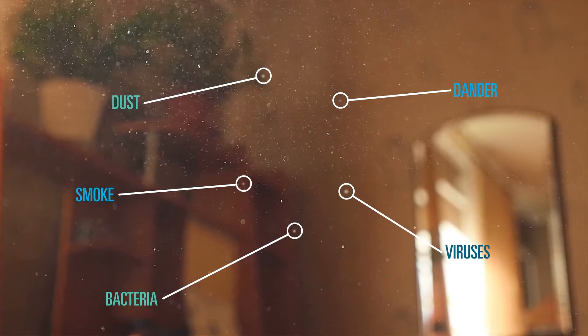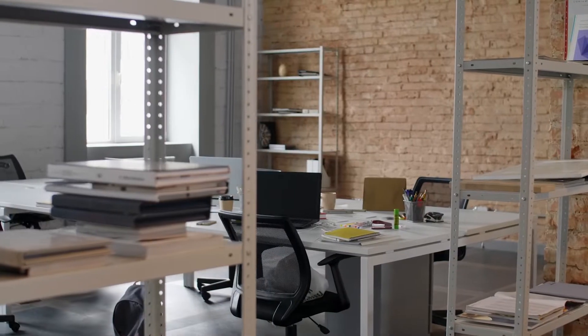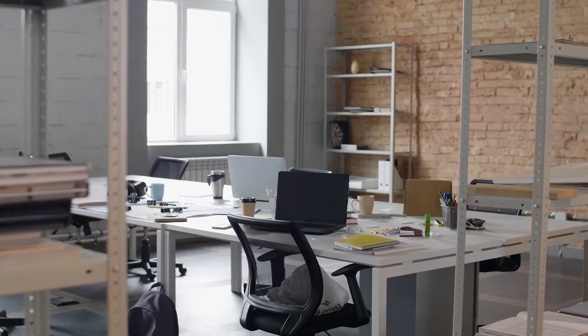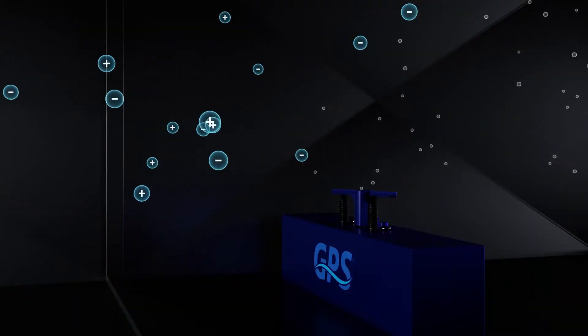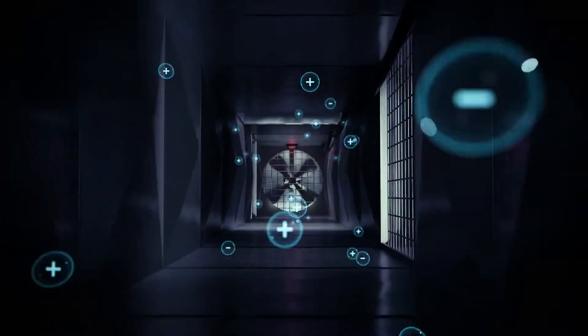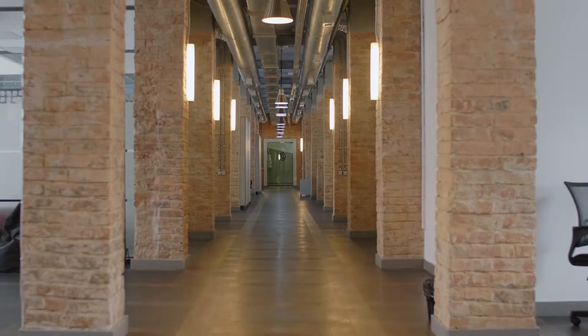There's good news for those who desire to improve indoor air quality, though, thanks to ionization. Our patented Needlepoint Bipolar Ionization Technology introduces ions into the airstream, using the airflow in your existing HVAC system as the delivery method. Ionization can be used in conjunction with ventilation and filtration to further reduce particles and help clean the air in indoor spaces.